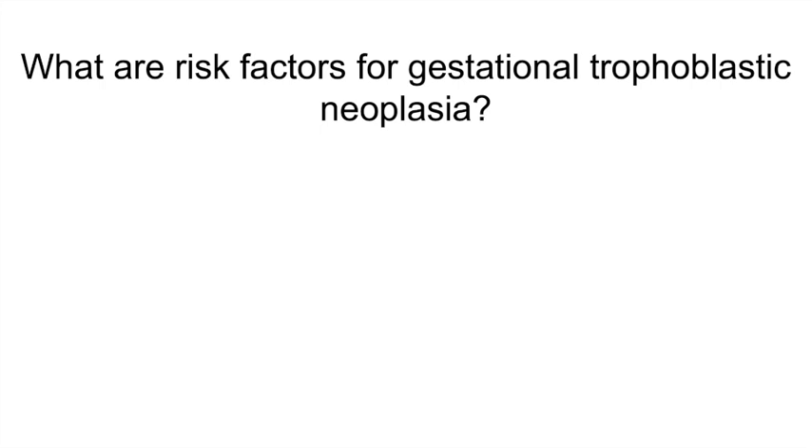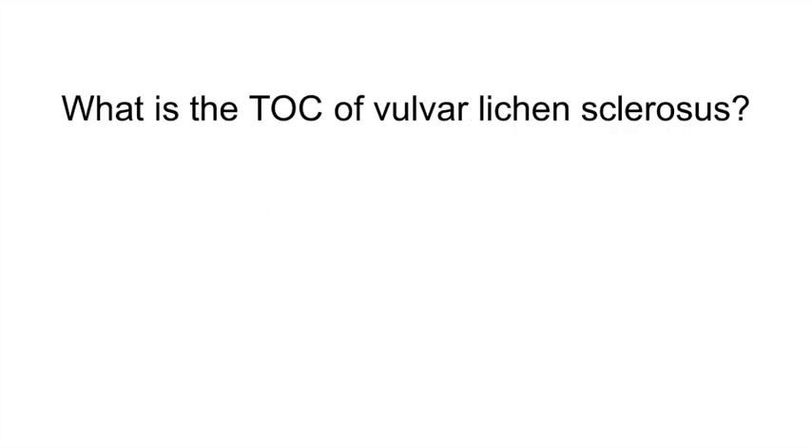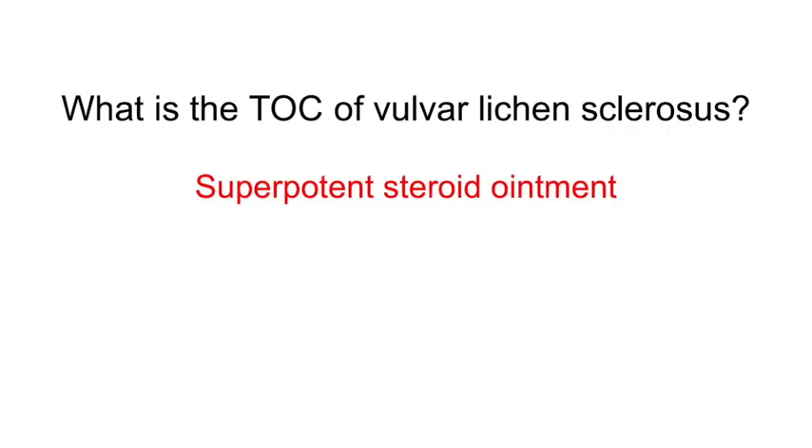What is the treatment of choice for vulvar lichen sclerosis? Super potent steroid ointment. This is a benign chronic condition causing thinning of vulvar skin in hypoestrogenic populations, such as prepubertal girls and postmenopausal women.